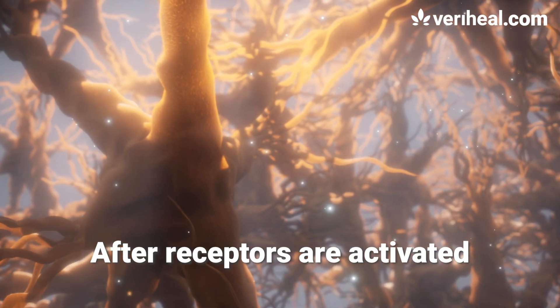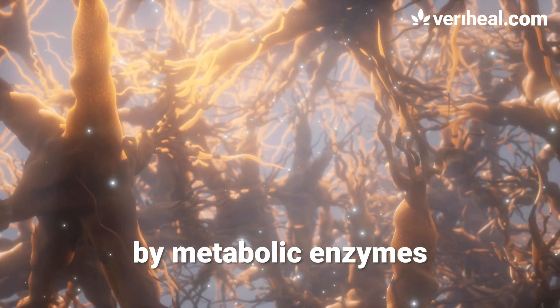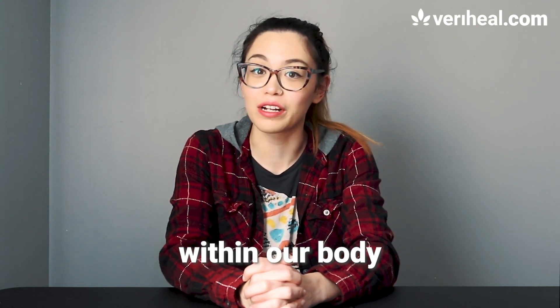After receptors are activated, the cannabinoids are then broken down by metabolic enzymes. So let's explore some ways we can naturally help increase the production of endocannabinoids within our body.